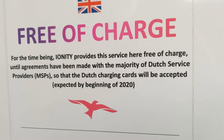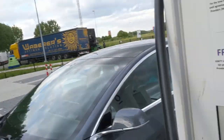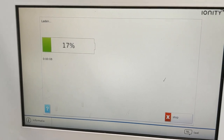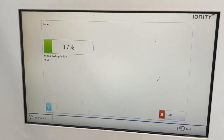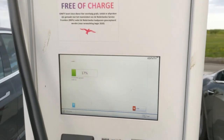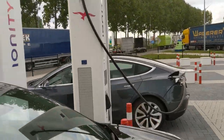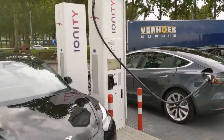Expected beginning of 2020. The fact is, some charging cards that are popular in the Netherlands are still not supported by Ionity. And I think they also want to build out the station before they charge for it, because Ionity is not supposed to be a two-stall facility.